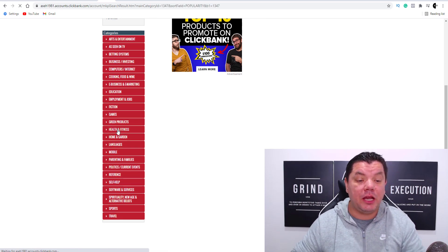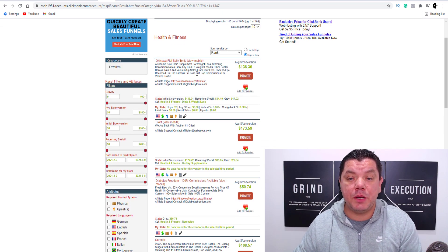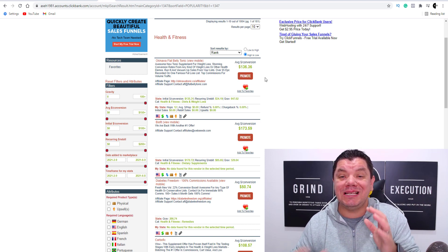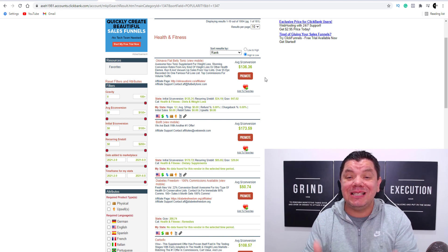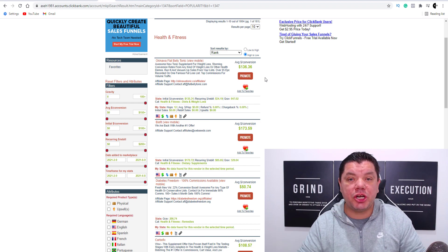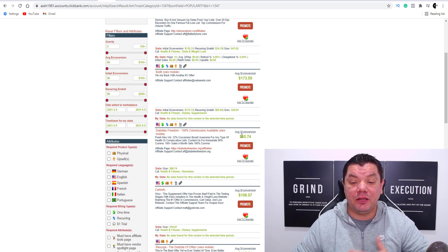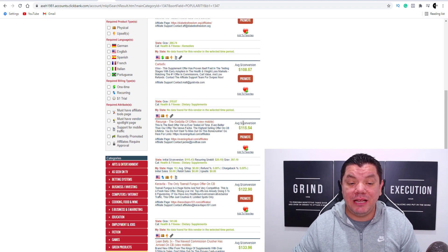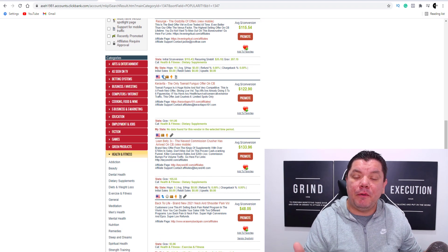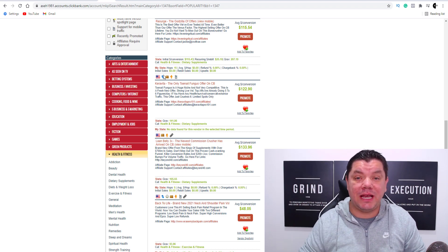Let's go straight into health and fitness. Once you go into health and fitness, you're going to see a lot of different products that you can promote, and a lot of them can pay you a lot of money just for one sale. This can get you a lot of traffic if you're consistent, and the best part is this won't take you more than 10 minutes once I show you how to put it all together. As you scroll down, you can see you can make as much as $173, $50, $108. A lot of these products are recurring — a consumable product — so people come back and purchase again, meaning one sale could end up being five or ten sales.